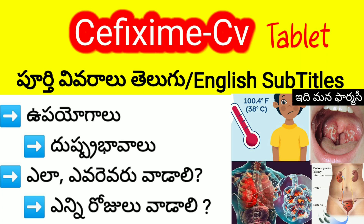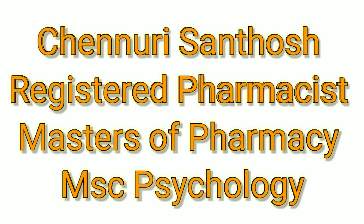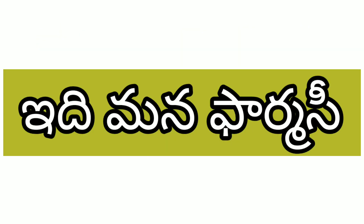Hey guys, this is my Cefixime CVR tablet. We have a lot of questions. My name is Santosh, and you are watching from this pharmacy.